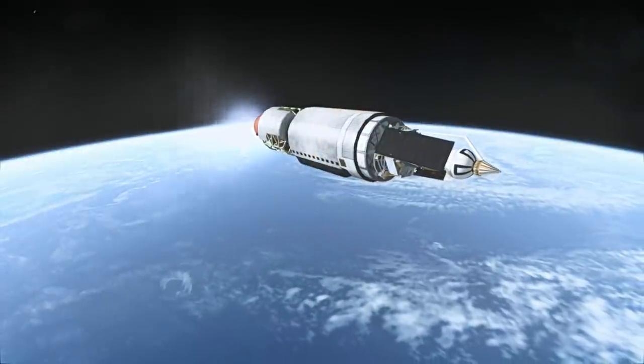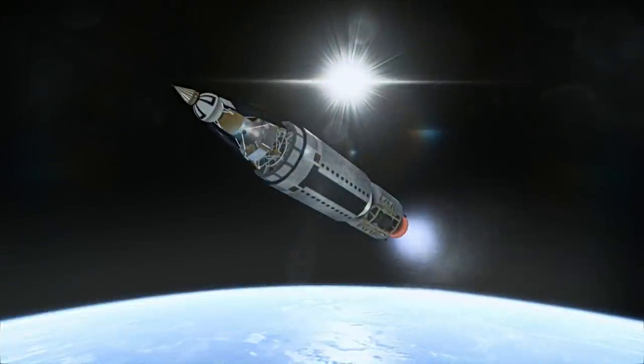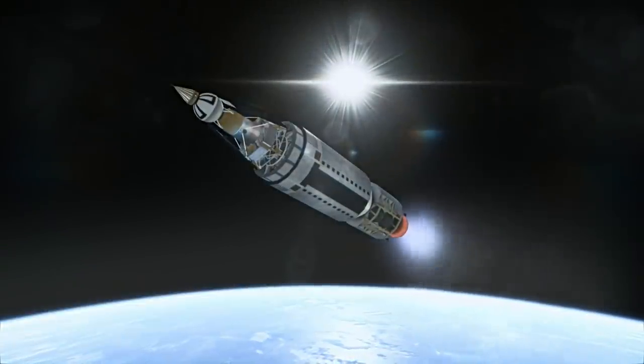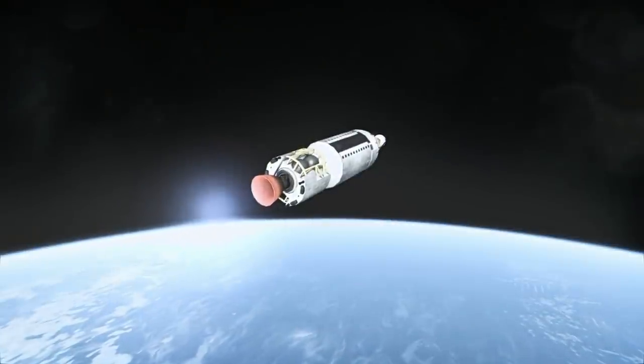That was good because both launches failed due to problems with the Agena stage. Ranger 3 was the first Block 2 type, and it was aimed at the moon, but missed, passing by the moon at a distance of 36,874 kilometers.